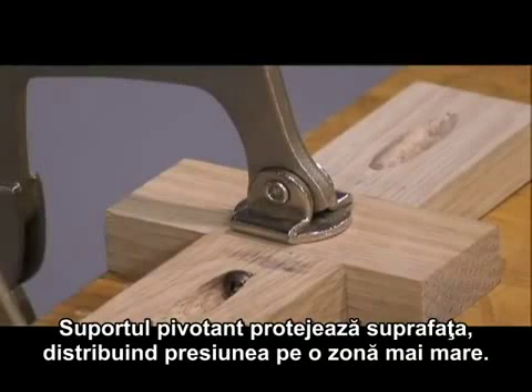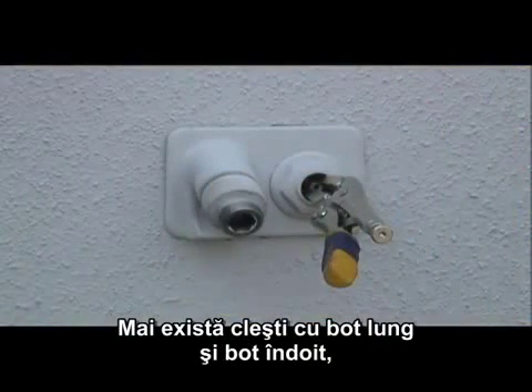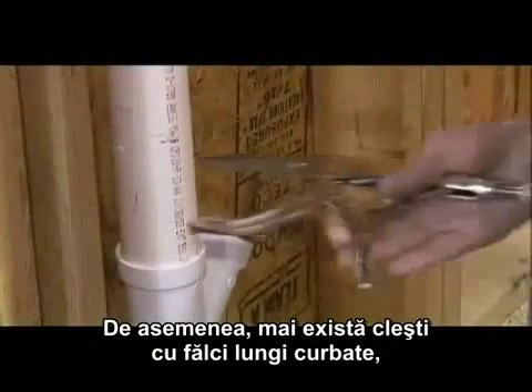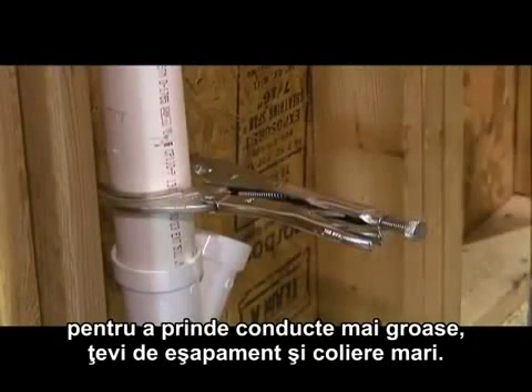The swivel pad protects the surface by spreading the pressure over a larger area. Other styles of locking pliers available are long nose and bent nose for clamping onto objects in tight spaces. Large curved jaw pliers are available for clamping onto larger pipe, exhaust pipe, and large fasteners.